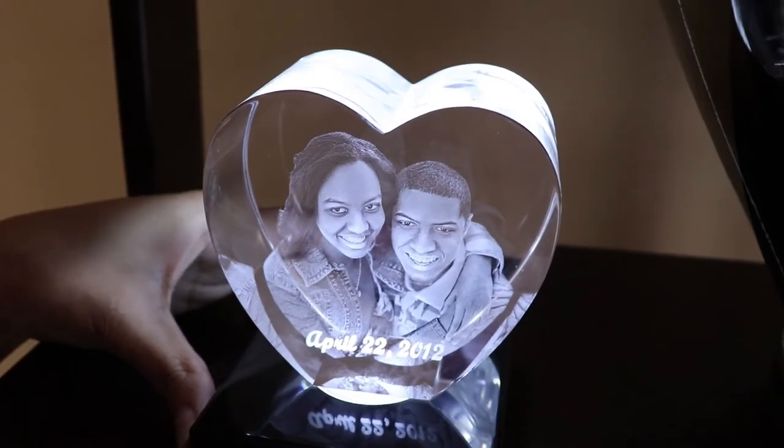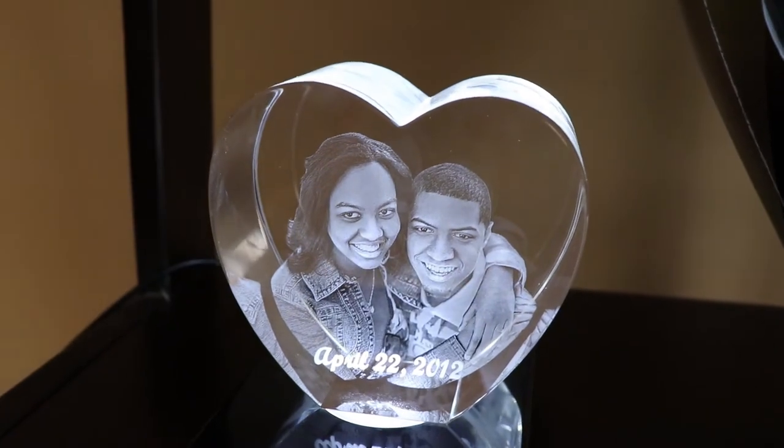I really like that it has a light feature that can be turned on or off. When it's on, it makes the photo stand out and it just looks incredible.